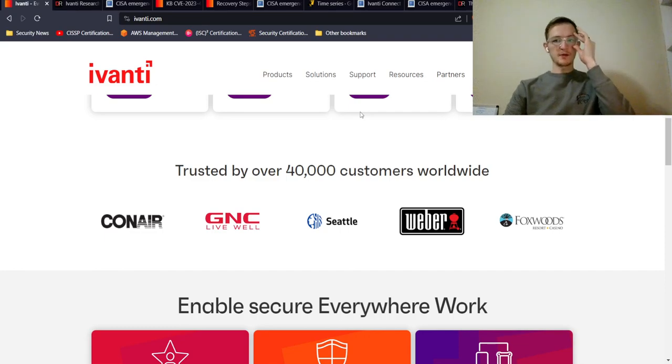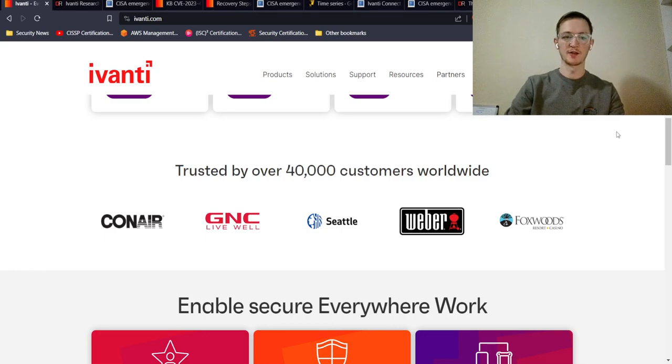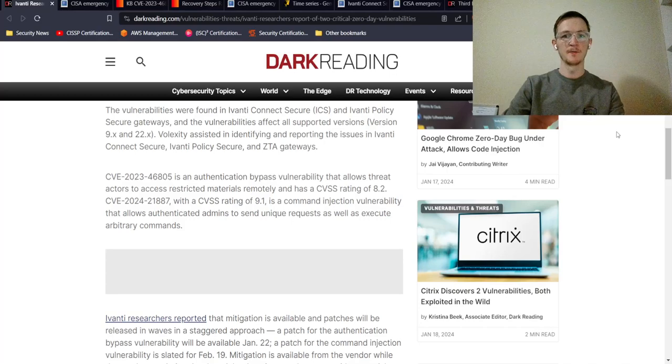Ivanti is a very big company — they have over 40,000 customers worldwide. This is just a small sample of their customer set: you'll see Conair, GNC, City of Seattle, Weber, and Foxwoods. They certainly have a lot of government customers as well, based on the releases and CISA's expectations. This is a big company with a wide customer base.